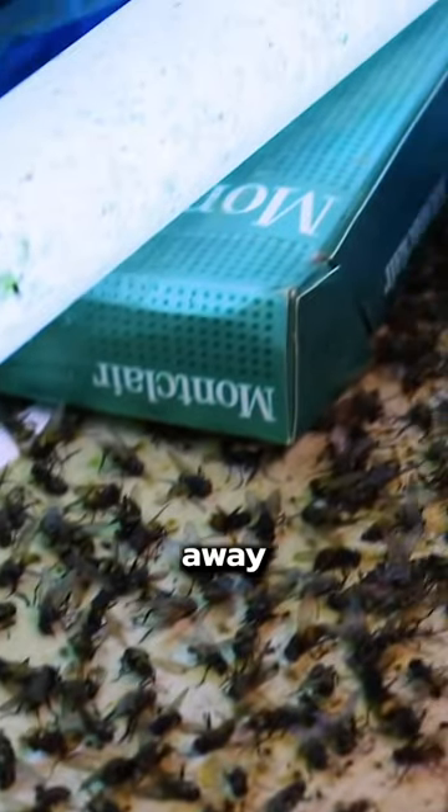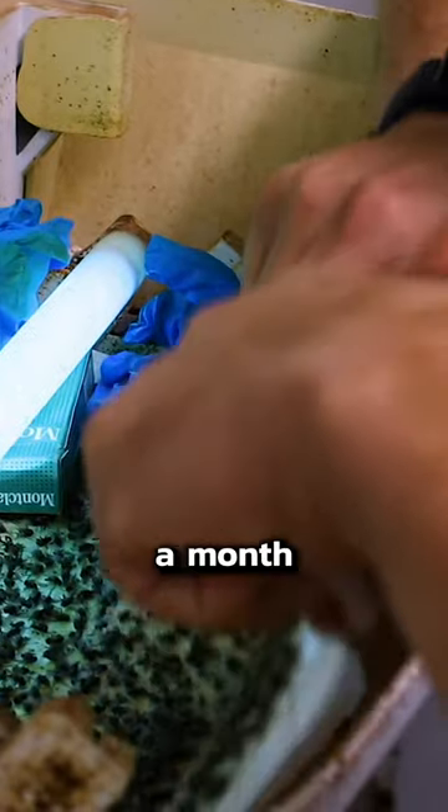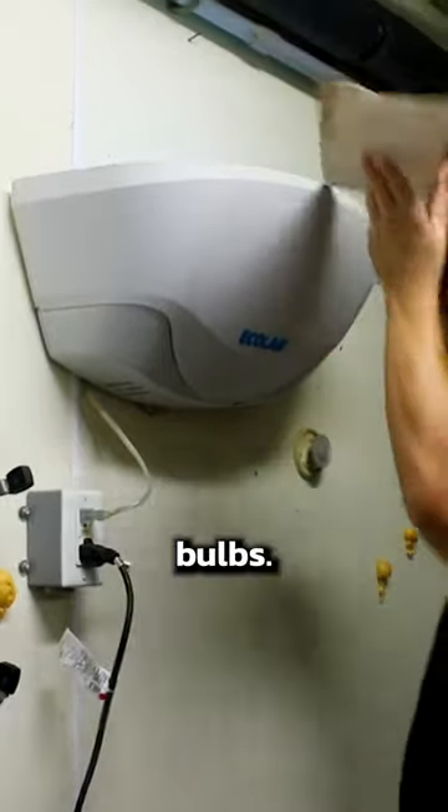Hey, look at that — it's also a great place to throw away your Newport box. We come around once a month and replace the traps and check on the light bulbs. We also take care of their cockroach infestation in the break room, but that's a whole different issue.